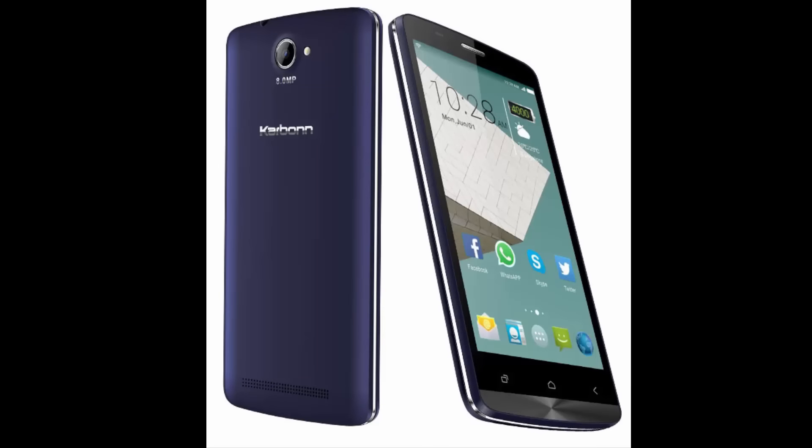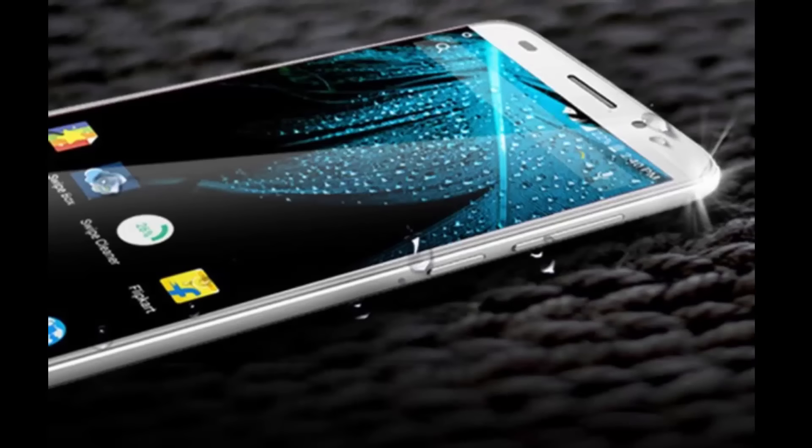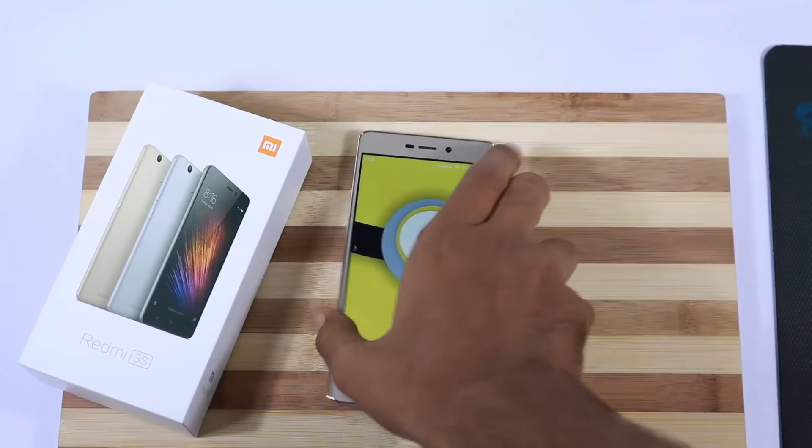Well, I don't have anything against them. As a matter of fact, Swipe Elite Plus seems to be very good, but I am concerned about the brand name, long-term software support, and after-sale support. At least none of these devices made me reconsider my choice.